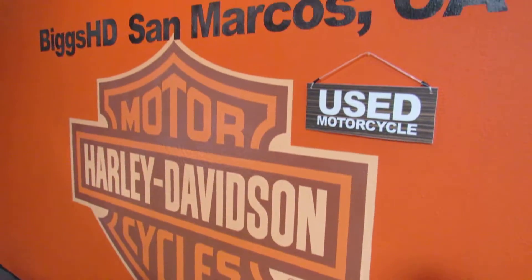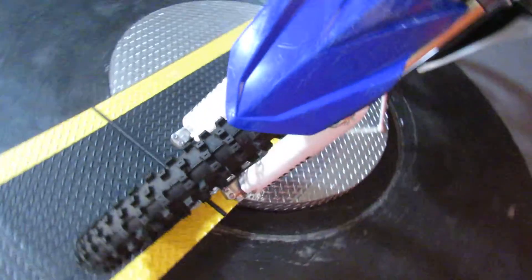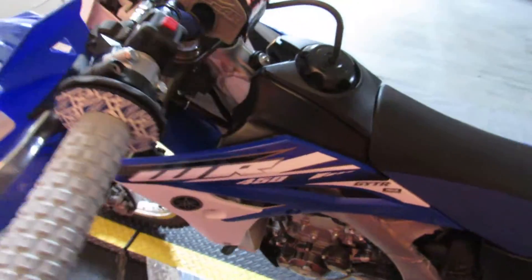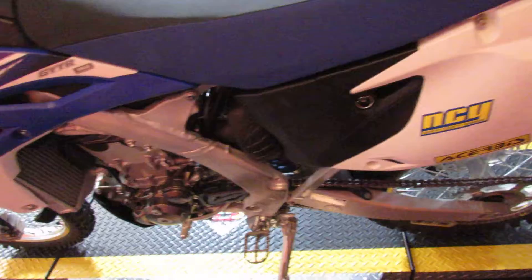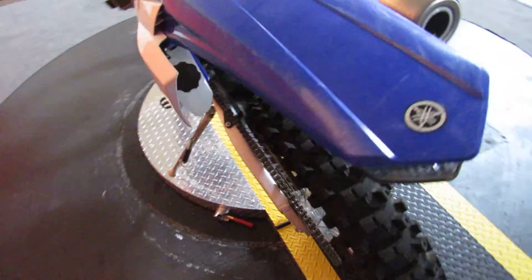With the policy of if it's got a VIN traded in, this was bound to happen. A 2015 Yamaha dirt bike, specifically a WR450F, 449cc four-stroke water-cooled engine, and a six-speed transmission.